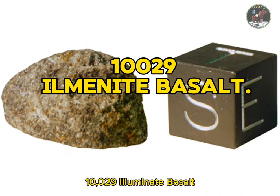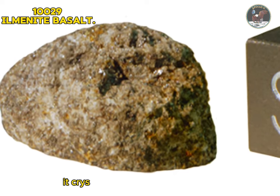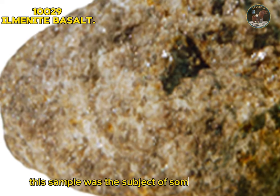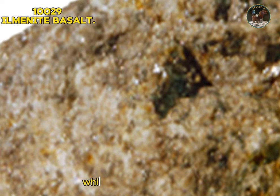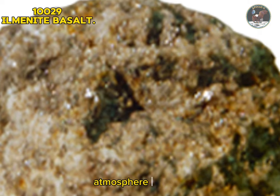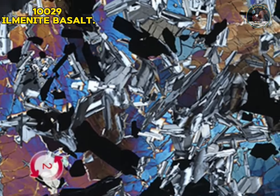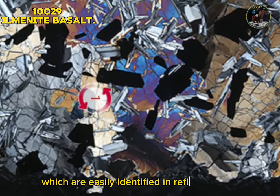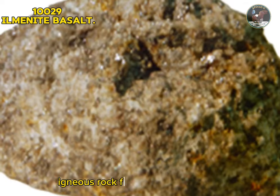Sample 10029: ilmenite basalt. Sample 10029 is a small 5-gram sample of lunar basalt that appears to have rusted, about one centimeter across. It crystallized 3.9 billion years ago and has been exposed at the surface of the moon for 130 million years. This sample was the subject of some controversy since the rust implies the presence of water on the moon; however, later studies appear to show that the sample, which was returned in air, rusted only after it was returned in the moist atmosphere of Earth. The sample has an ophitic texture with blocky grains of ilmenite (black in transmitted light), minor olivine, and plagioclase feldspar laths, all enclosed in much coarser-grained pyroxene. The rusting is seen in thin section as brown staining surrounding the iron-rich minerals troilite and metallic iron. The rust has the composition of akaganéite, a hydrated ferric iron oxide.